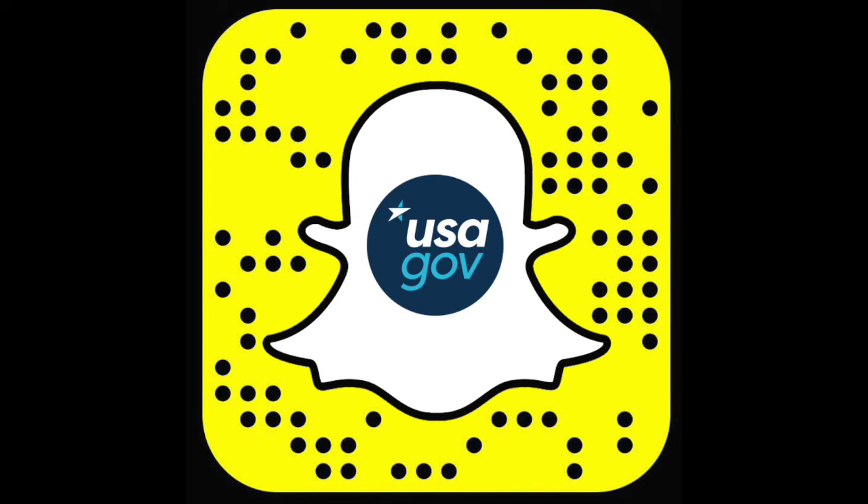If you want more behind-the-scenes looks at our National Monuments and Museums, historical fun facts, and even the occasional helpful hint in real time, make sure to follow us on Snapchat. Search for USAGov or use the SNAP code.